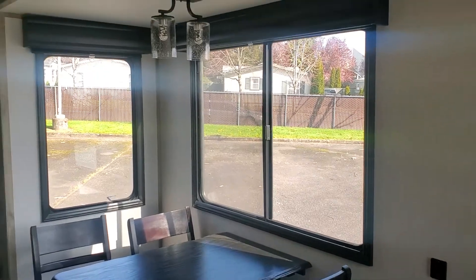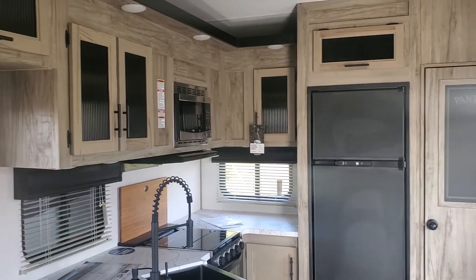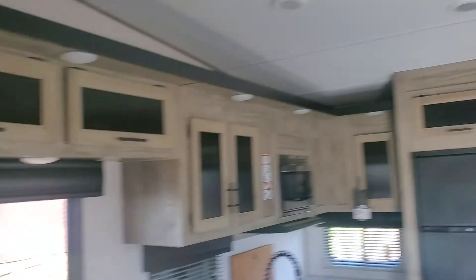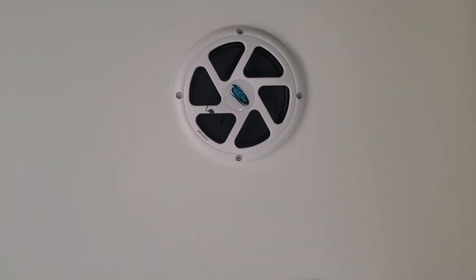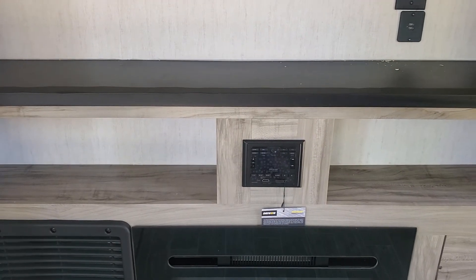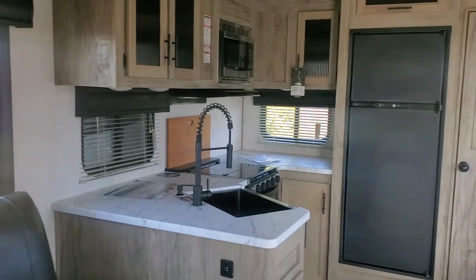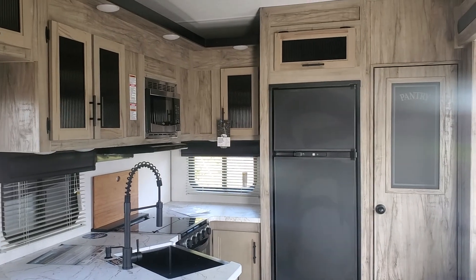Everything about this coach is done in lighter colors, so it feels very bright and airy, and there's a lot of lighting — you'll never feel dark inside. It even has speakers and a subwoofer in the rooftop, so when you're listening to music through the head unit — which is USB and Bluetooth compatible — it sounds like surround sound. Hopefully you like the coach; if you have any questions, feel free to give me a call. This is Jason signing out from Blue Dog RV.